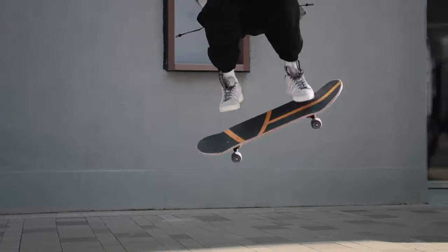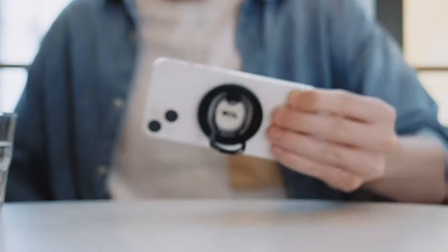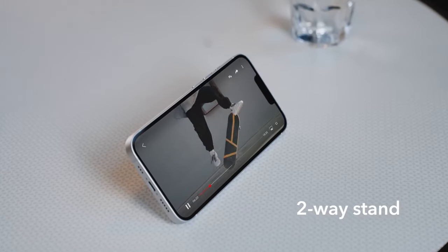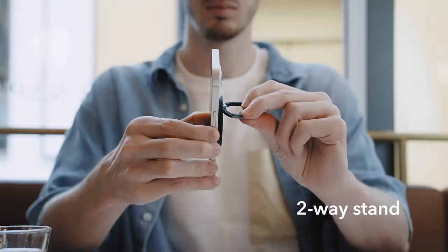This was the video about the best iPhone 16 Pro Max ESR cases and accessories. All the links are given in the description — do check them out. Thank you.